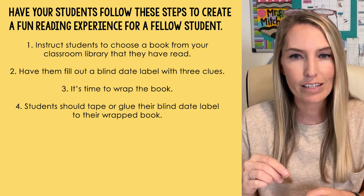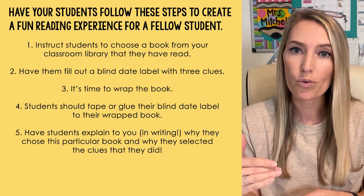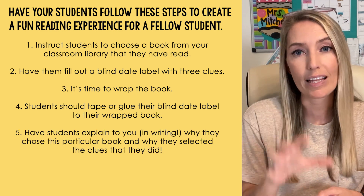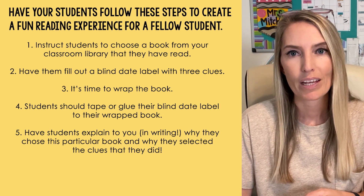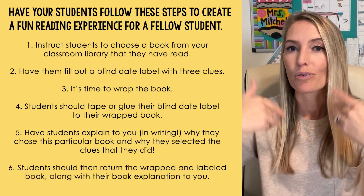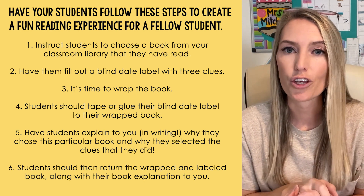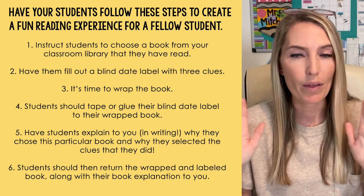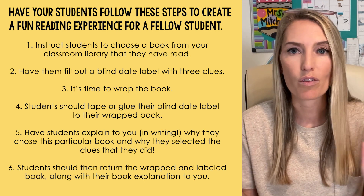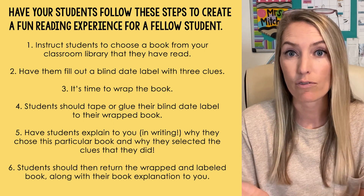To add some rigor to this activity and take it to the next level, you can have students explain in writing why they chose this particular book and why they selected the clues they did. When students have done all of that, they return their wrapped and labeled book along with their book explanation to you. You can then do a whole class blind date activity every week or so — put a few of the mystery books in your classroom library for students to check out. Super simple, and you didn't have to do any of the work.